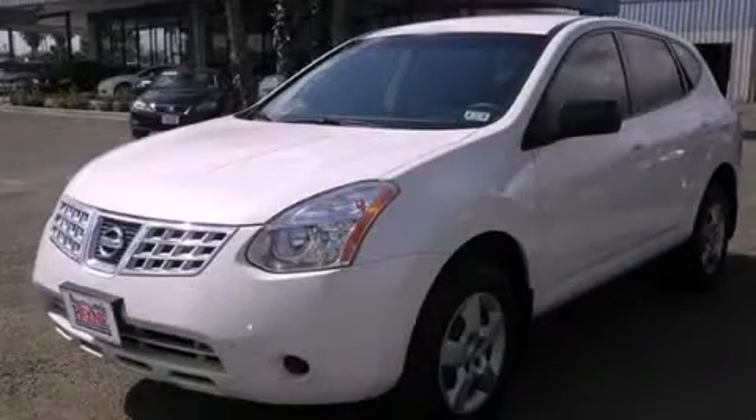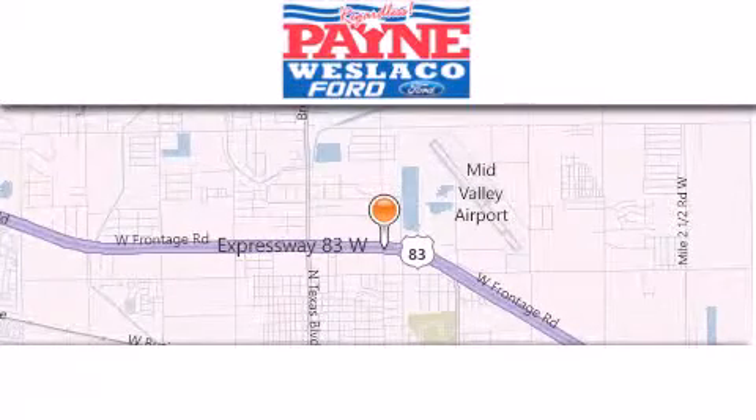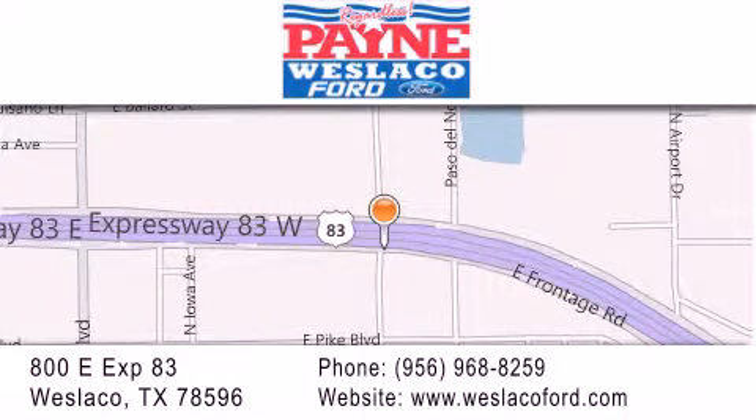Call and arrange your test drive today. Thank you for considering Payne Westlaco Ford for your next luxury vehicle. If you have any questions, please visit our website, give us a call, or stop by our dealership at 800 East Expressway 83 in Westlaco.